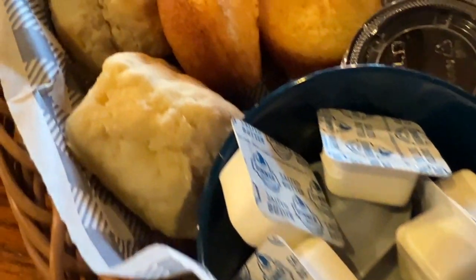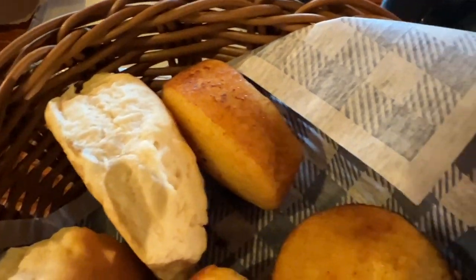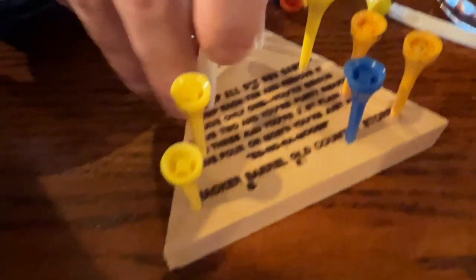We got a mixture of the biscuits and the cornbread, and I also added apple butter for $0.50. Super excited about that, because since we've moved to Florida I haven't had a lot of country cooking, so I'm excited to get my Southern eats in.